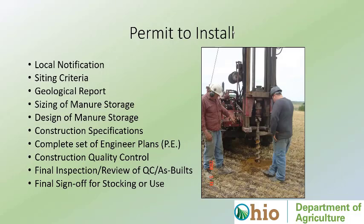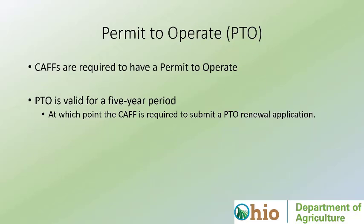PTIs also give us the authority to conduct construction quality control inspections. Our engineers go on site during major parts of any construction project. For example, if it's a swine facility with a deep pit concrete, we'll be on site during that pour or shortly thereafter to inspect for any deformities, cracks, or other issues.